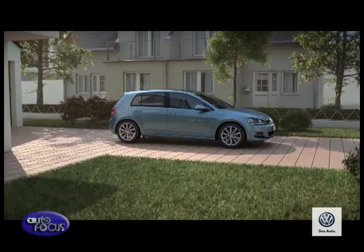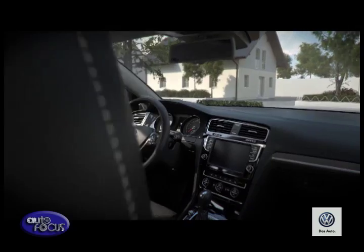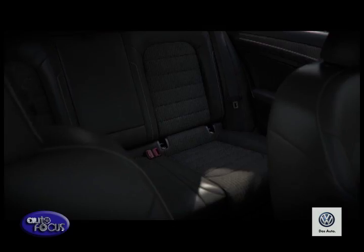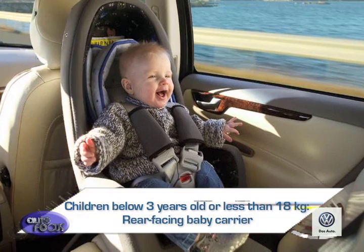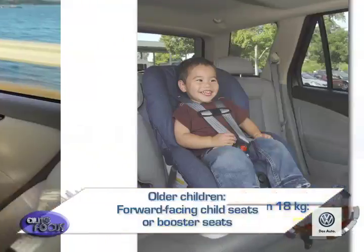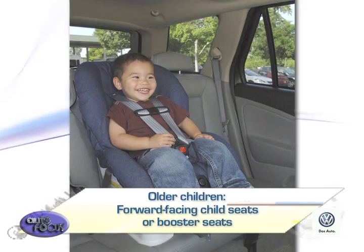Since cars are operated and occupied by adults, kids need special accessories to allow them to ride properly. These so-called child restraint systems vary in shape and sizes, depending on the child they need to carry. Children below 3 years old or less than 18 kilograms use a rear-facing baby carrier, while older children use forward-facing child seats or booster seats to keep them safe.